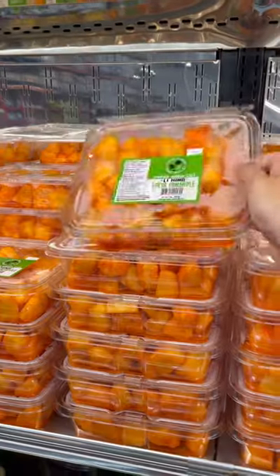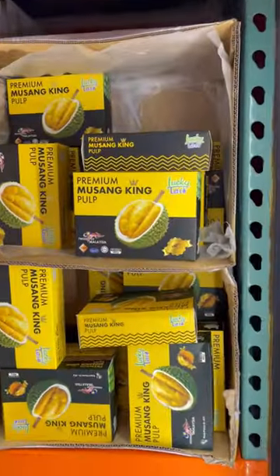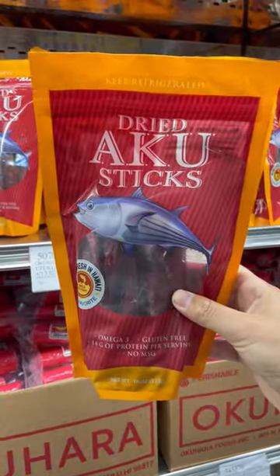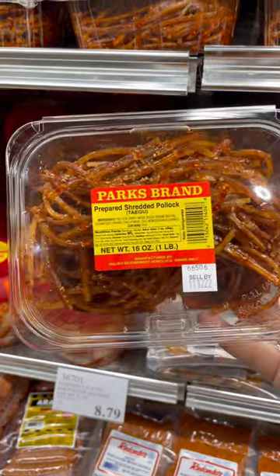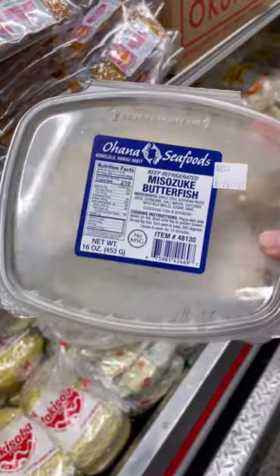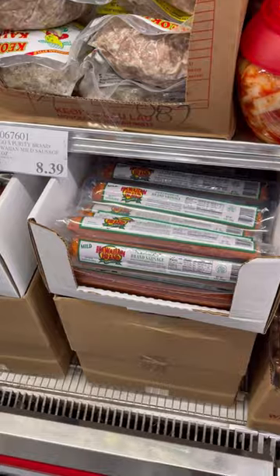Some local favorite plum-covered pineapple with your kalua pork. But if you prefer more Asian specialty items, Costco Hawaii's got you with tons of options. Can you guess what this is? No, it's not pasta — it's shredded pollock. Or maybe you want some mizuki butterfish instead.